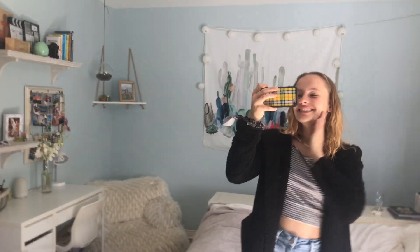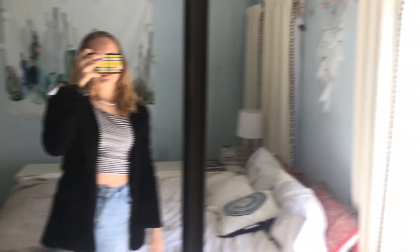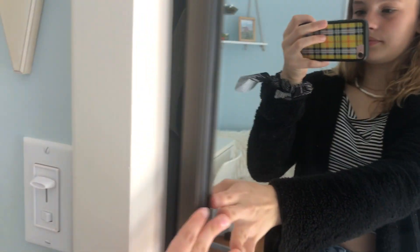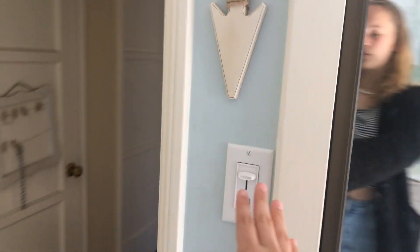And then you have my closet, which has mirror doors — super nice for checking your outfits and taking mirror selfies. They just slide open. The closet itself is super messy, so we're definitely not going to get into that today. Next to my closet is my light switch, and above that I have my little aero decoration from Target. It's super beachy and I really love it.